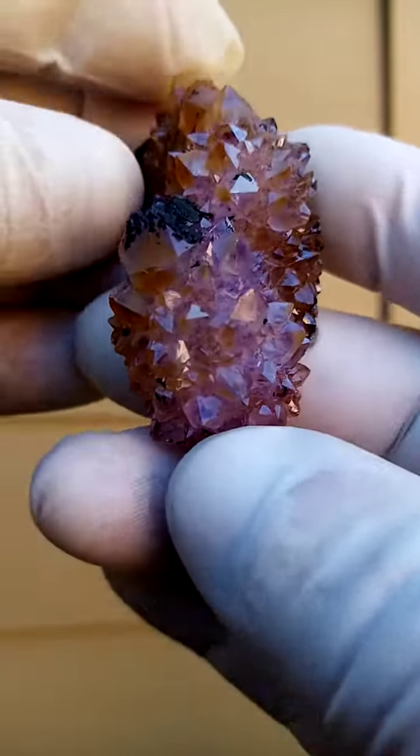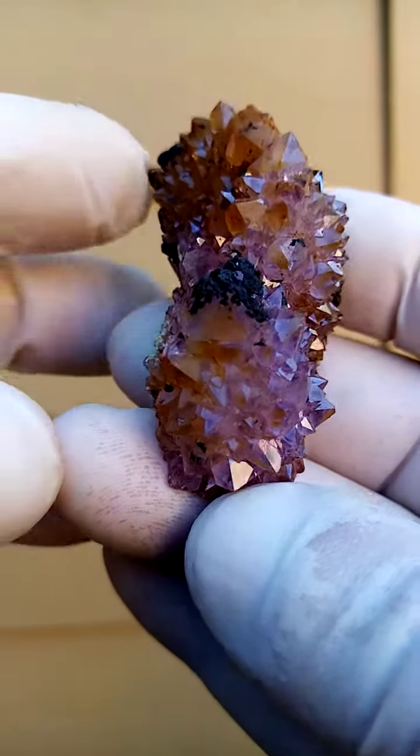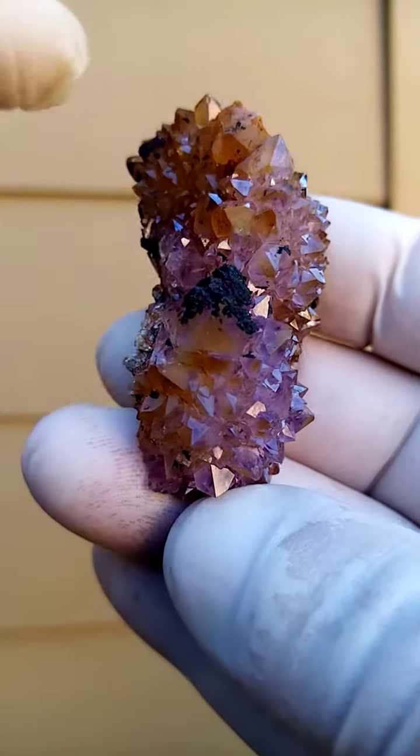I quite like this because here you have the typical central quartz crystal surrounded by the smaller quartz crystals, with this whole fandammely hanging on the edge.